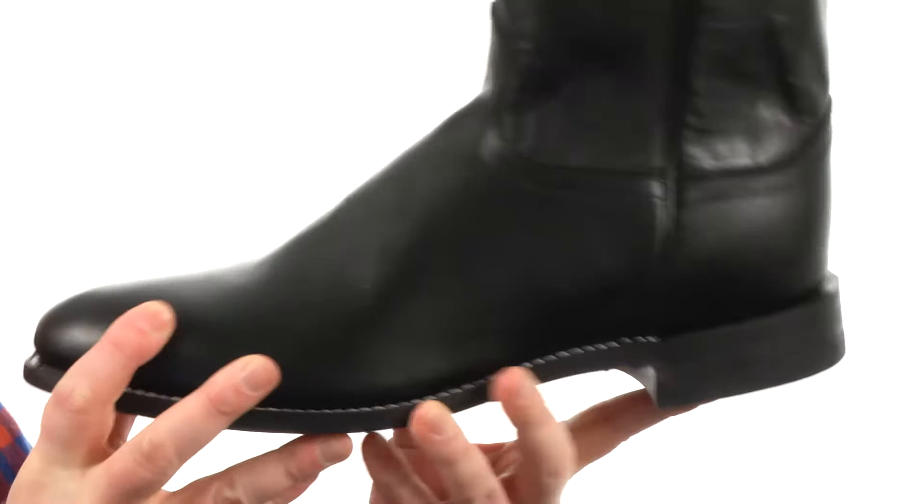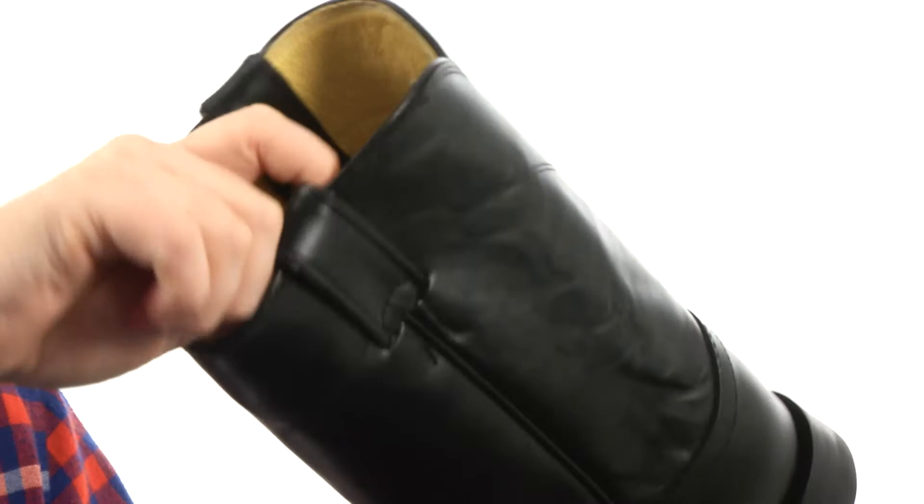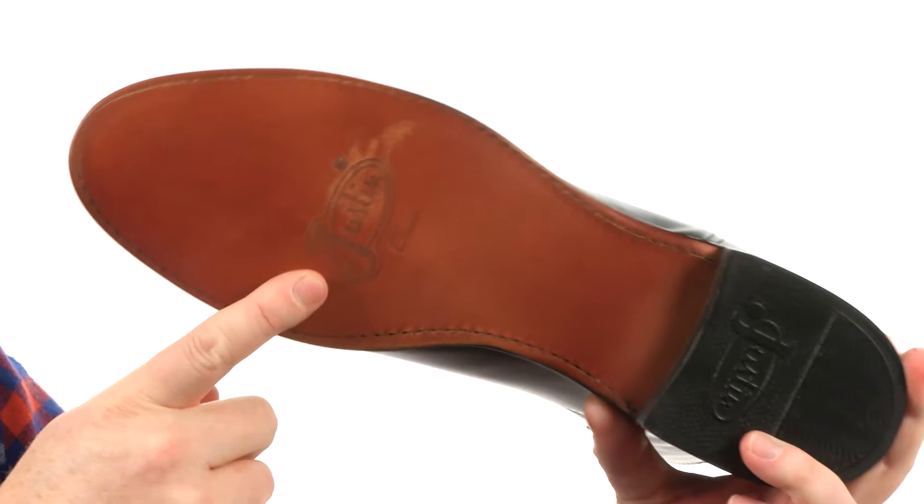They've used a premium leather here on the boots, really soft to the touch. You've got these little notches cut out up front and in the back making it a little easier to get around, and you've got those boot straps as well as a soft leather lining. They put some generous cushioning down there in the footbed. You're going to get some great flexibility right out of the box. They've used durable leather here on the outsole and put rubber on the heel.